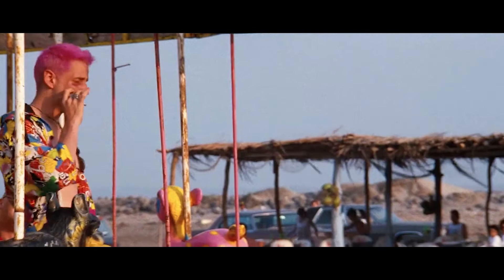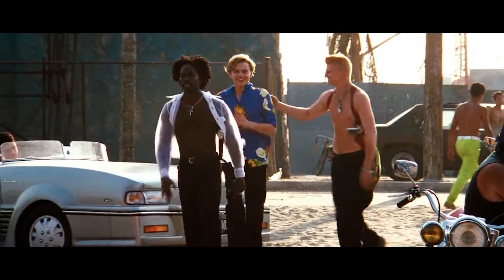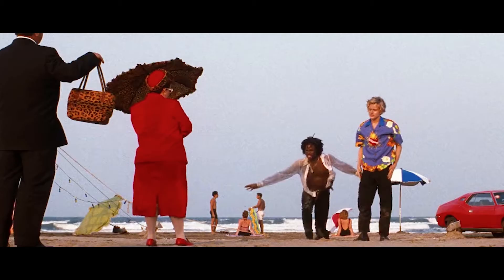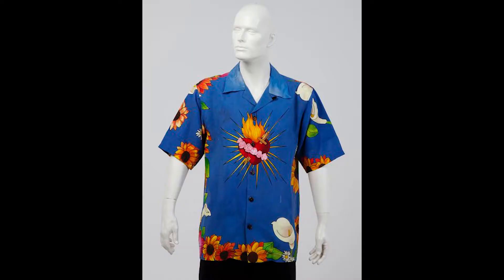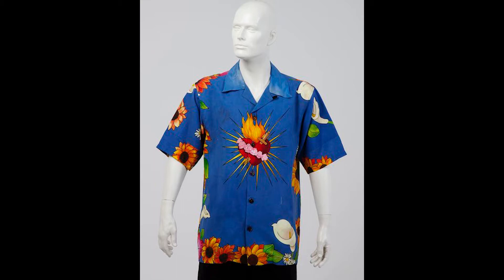In the next scene, Romeo is in this blue Hawaiian shirt with a burning heart and some sunflowers — when everybody thinks of Romeo and Juliet by Baz Luhrmann, they think of this Hawaiian shirt. It is so beautiful. With that button-up he's wearing black slim straight dress pants and some black dress shoes. This look might be my favorite out of all his looks. The print on the blue Hawaiian shirt has a burning heart in the center with roses going across it and a dagger going into it — kind of an illusion of what's going to happen to Romeo himself.